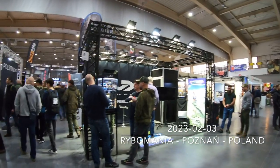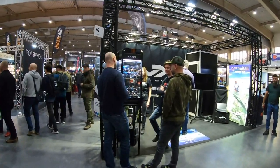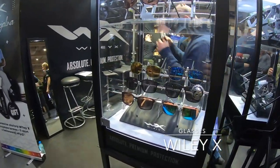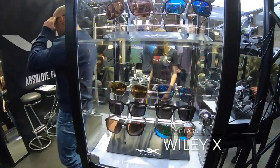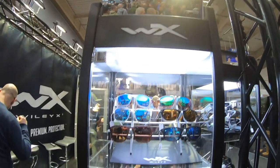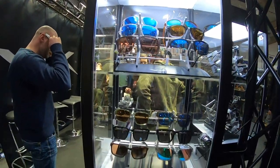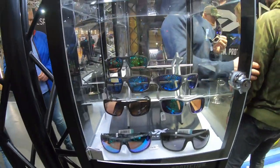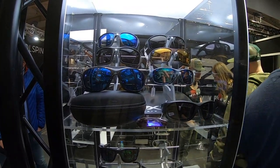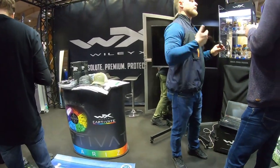One of the first stands I went to was Wild Egg sunglasses. I love them, they are really good sunglasses — top product. They showed me a few new models, I tried them, so maybe I'll buy another version. They're good for fishing and for casual wear. You can find them in some shops in the UK. Top product, I would say.